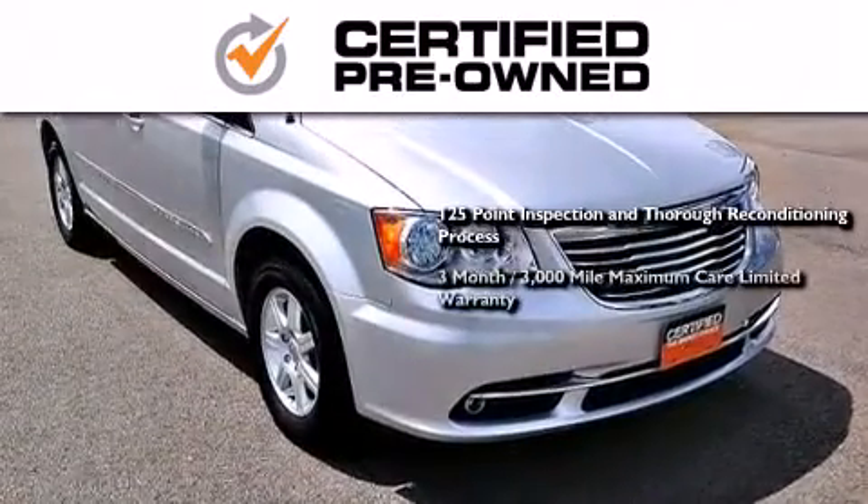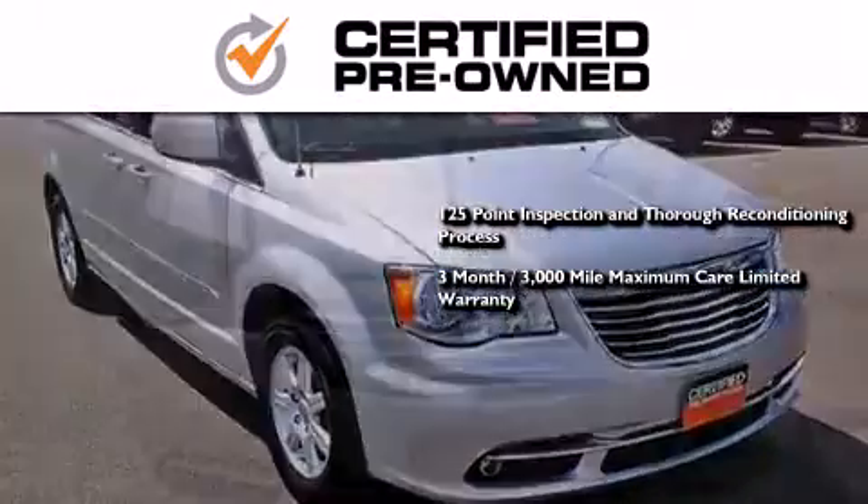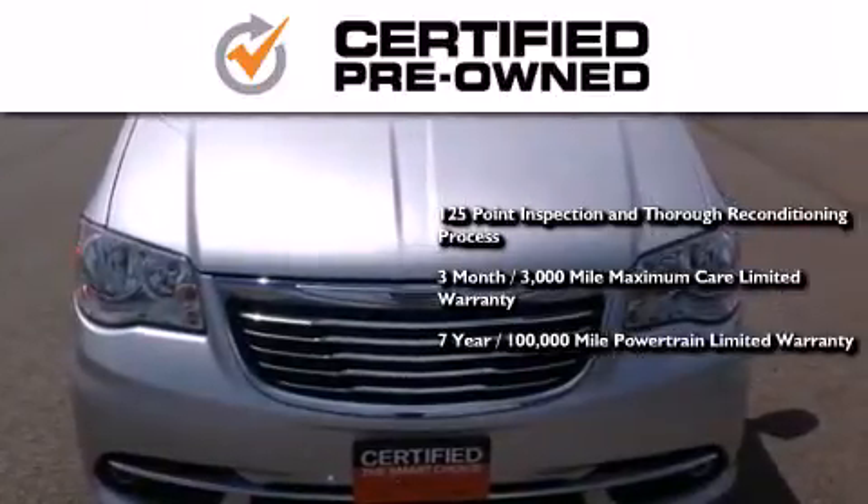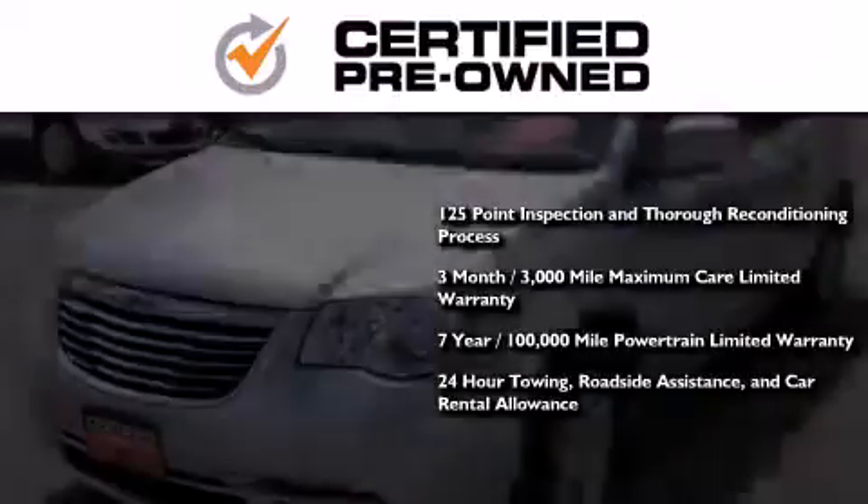You also receive a 3-month, 3,000-mile maximum care limited warranty, an up to 7-year, 100,000-mile powertrain factory-backed limited warranty, 24-hour towing, roadside assistance, and car rental allowance.